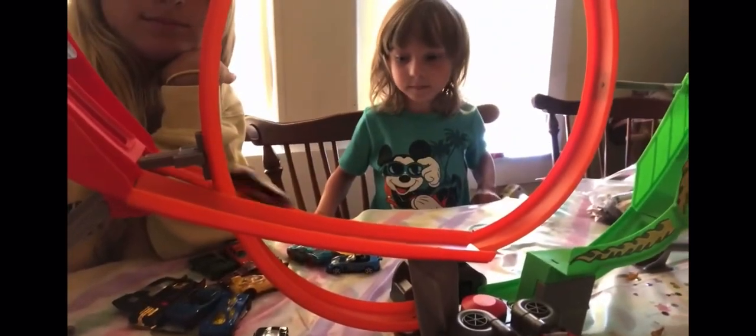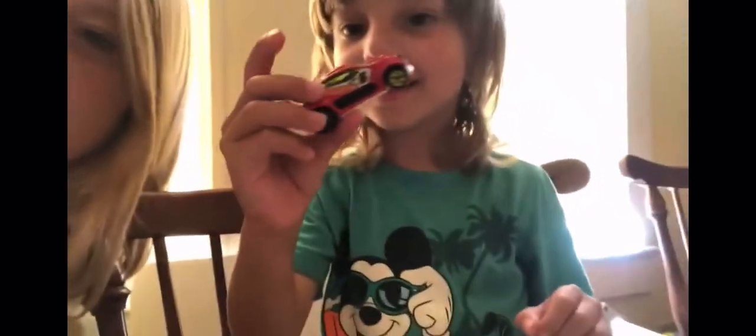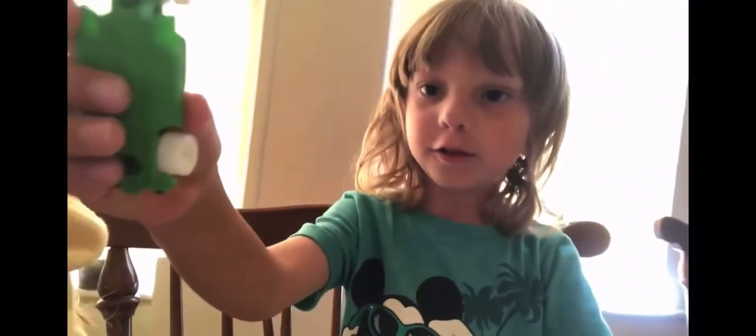See that one doesn't work so good. It's a cool car though — it has different color wheels, it's really cool-looking, but it doesn't work so great on the track. Up next we have a green and white car, let's see how this works.